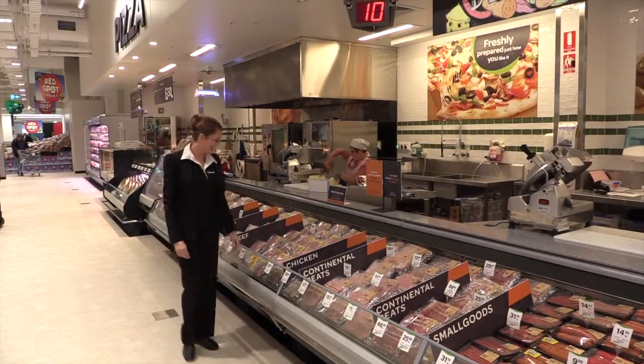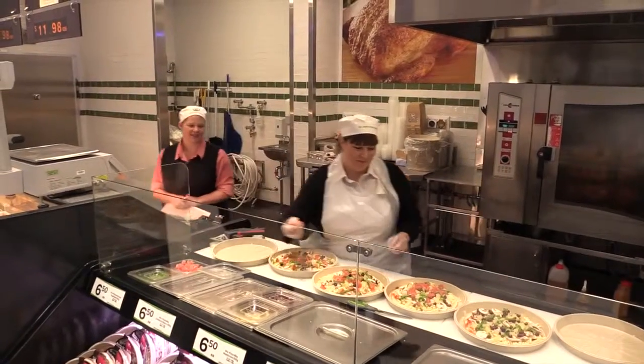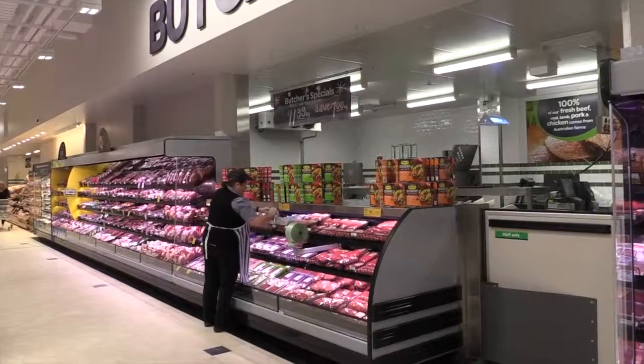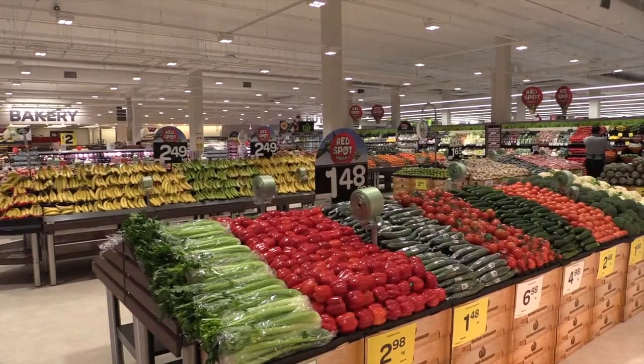We've got a new deli department with hybrid deli — all pre-packed — and we've also got a pizza bar so you can come in, select what ingredients you want on your pizza, and we can make that pizza fresh right in front of you. We've got a beautiful new seafood department, a wonderful meat department, bakery department, and as you can see behind me, a wonderful produce department.